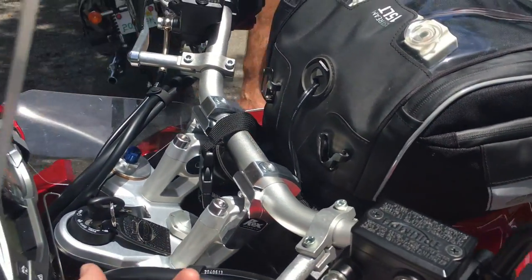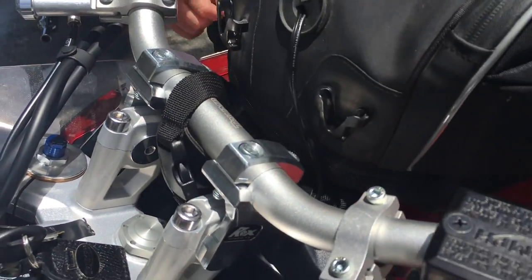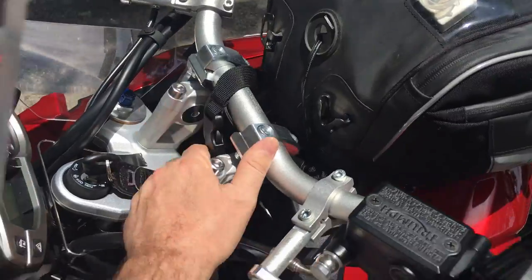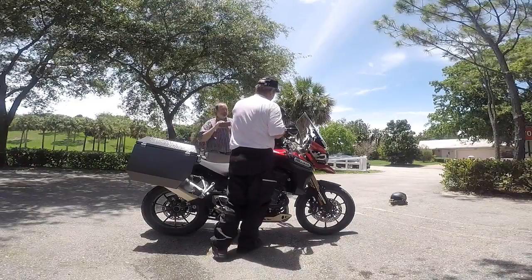That power is plugged into the stock power port, which is right down by the head — back behind the head. So you don't have to run a cable all the way under your tank and seat; you've got power right up near the front. And there is more power back there for future use as well.